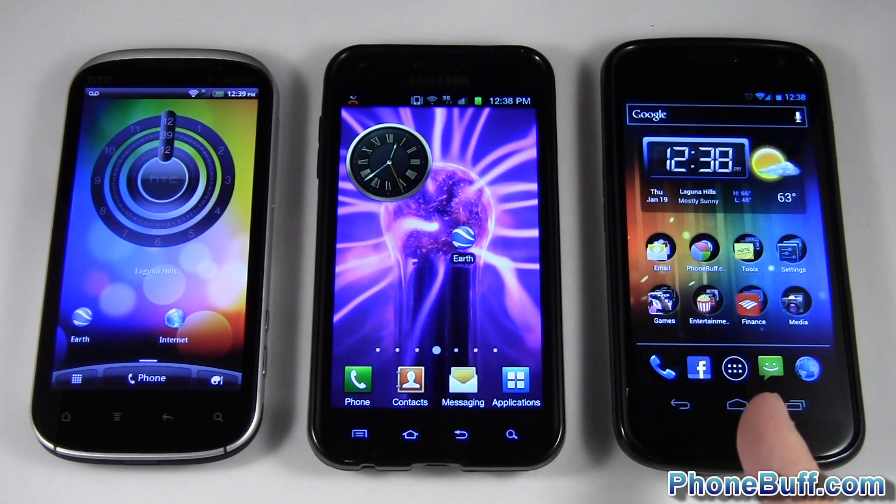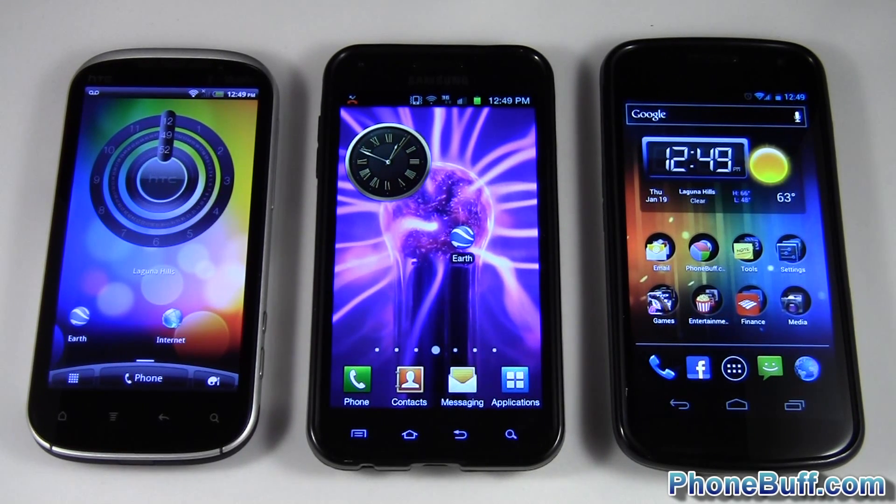And on the right you have the Samsung Galaxy Nexus, which is running a 1.2 gigahertz TI OMAP 4460 dual-core processor with the PowerVR SGX 540 GPU. I'm gonna be testing each of these processors and GPUs.